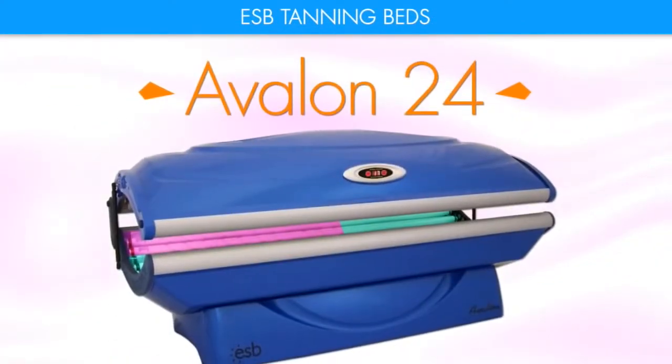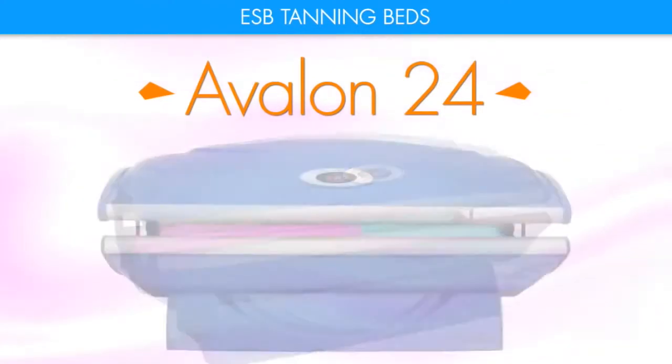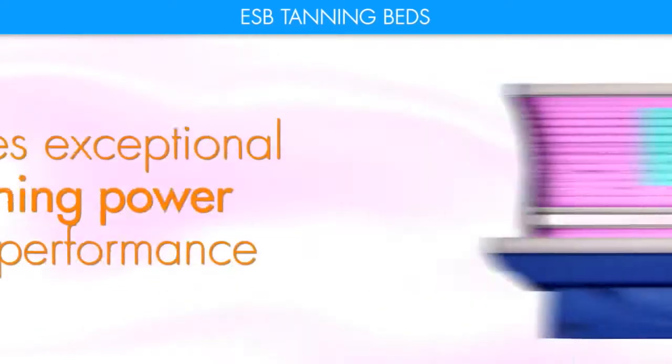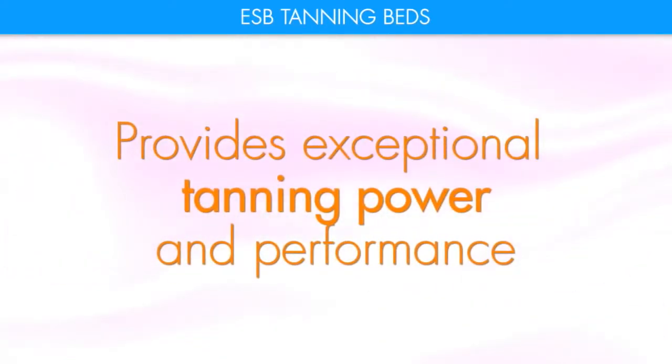The Avalon 24 has been our most popular home tanning bed for over a decade. It has a sleek, modern, beautiful design and provides exceptional tanning power and performance.